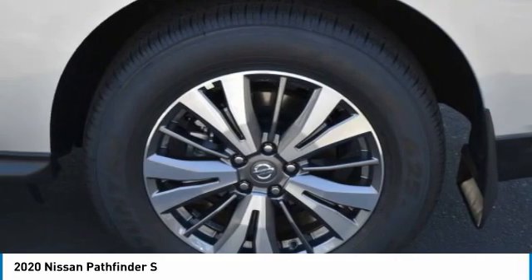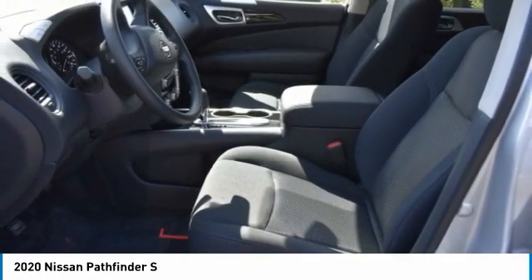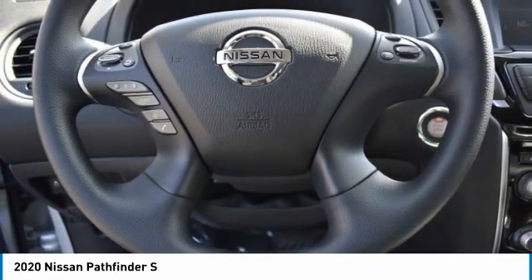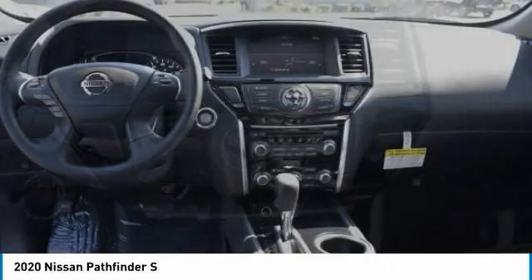Aluminum wheels, rear spoiler, brake assist, daytime running lights, integrated turn signal mirrors, front all season tires, four-wheel disc brakes, rear all season tires, privacy glass, FWD.